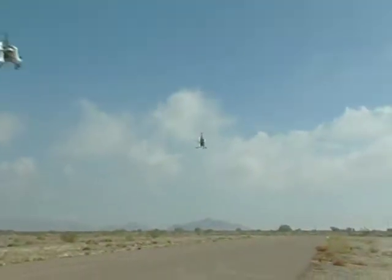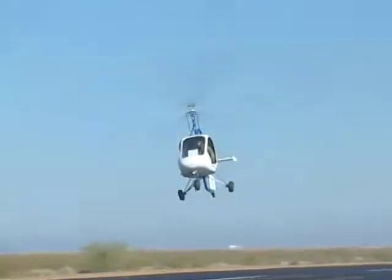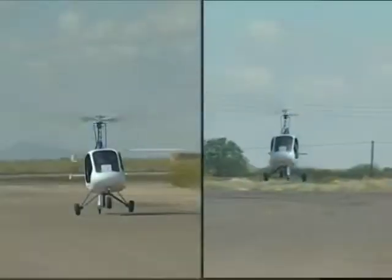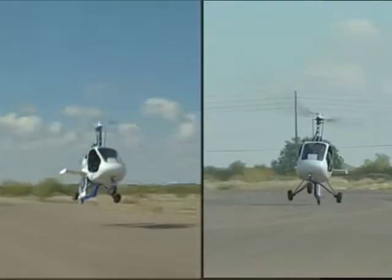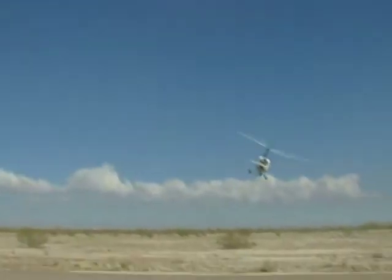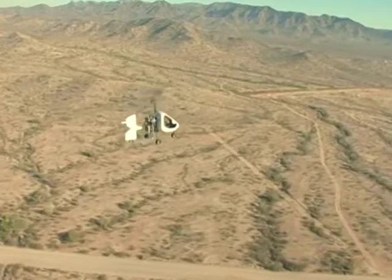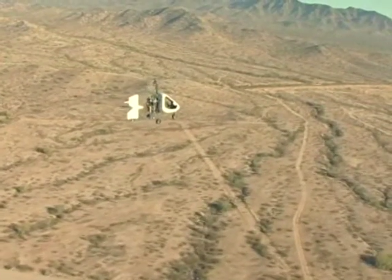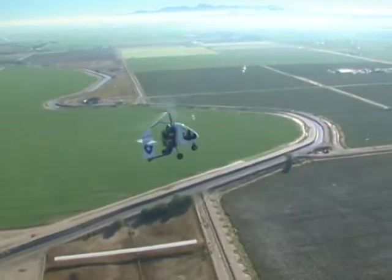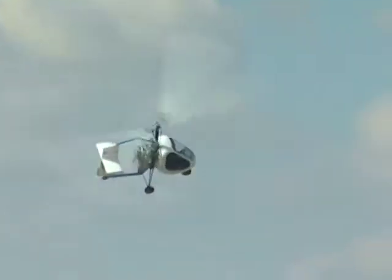For about the same price as an SUV, you can rise above the road. The Sparrowhawk offers short takeoff and landing capability, safe slow flight, top speeds of over 100 miles an hour, a 250-mile range, and all for less than $20 per hour.